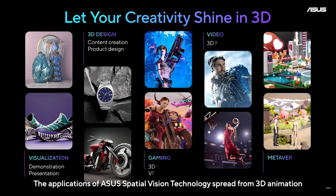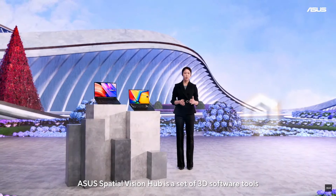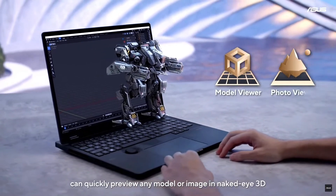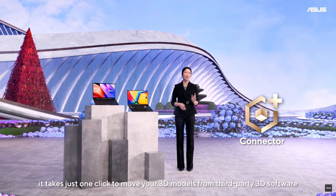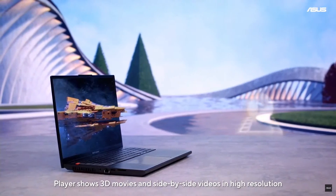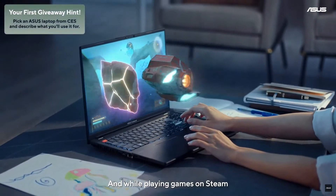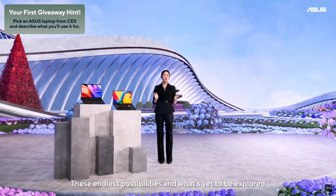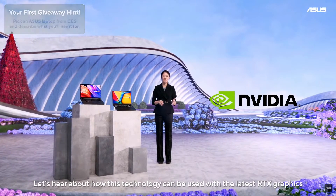The applications of ASUS Spatial Vision Technology span 3D animation, modeling, video streaming, gaming, and more. ASUS Spatial Vision Hub is a set of 3D software tools: Model Viewer and Photo Viewer can quickly preview any model or image in naked-eye 3D. With Connector, it takes just one click to import 3D models from third-party software. Player shows 3D movies and side-by-side videos in high resolution, and Steam VR games are viewed in stereoscopic 3D, goggles-free.